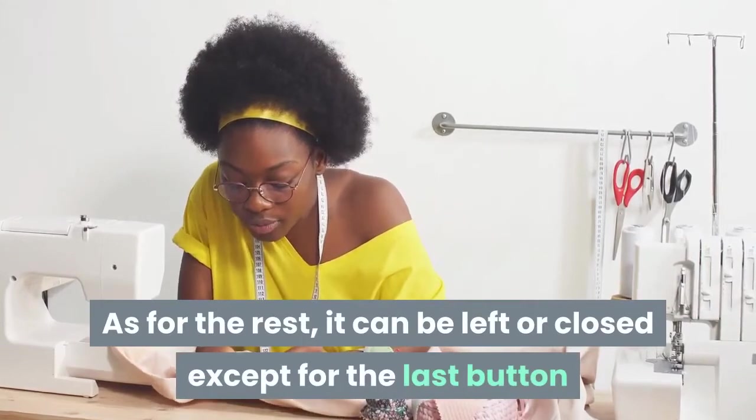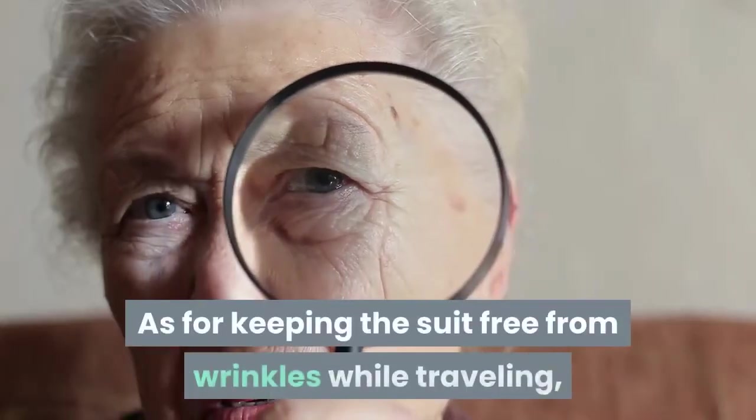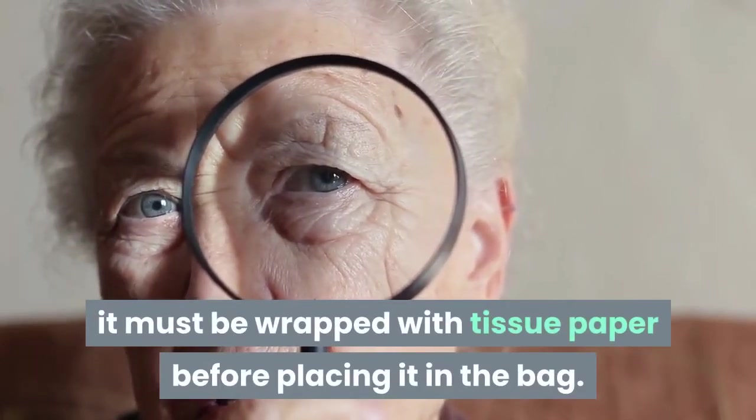The rest of the buttons can be left open or closed, except for the last button, because it spoils the appearance of the sewing. As for keeping the suit free from wrinkles while traveling, it must be wrapped with tissue paper before placing it in the bag.